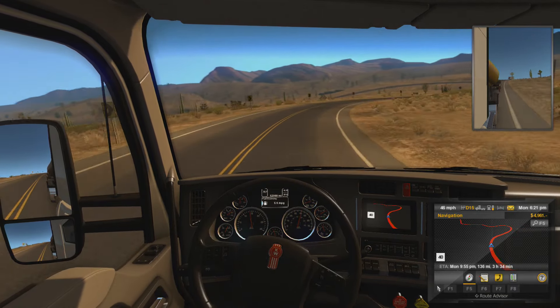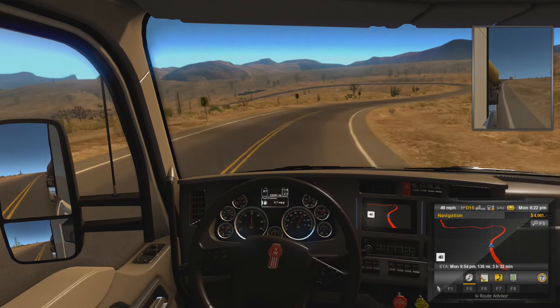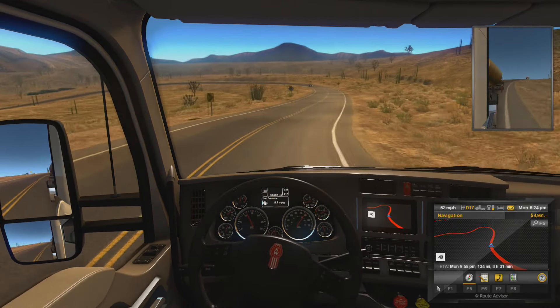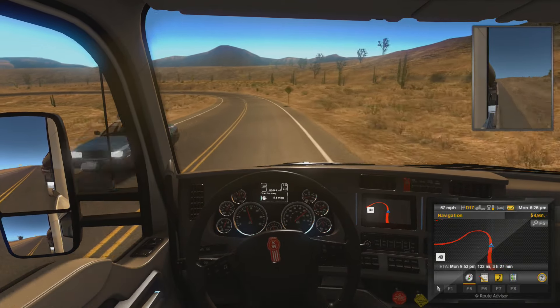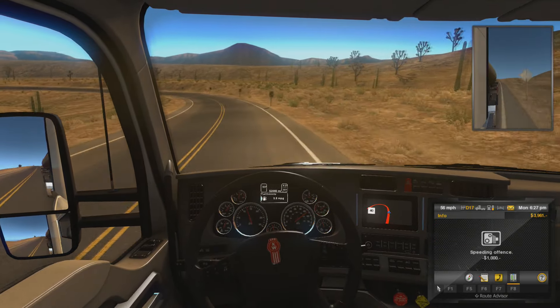Because they only have, what, two? Nevada and California? We need more than that. I remember American Long Haul went clear across the United States — it even had parts of Canada and Mexico in there.